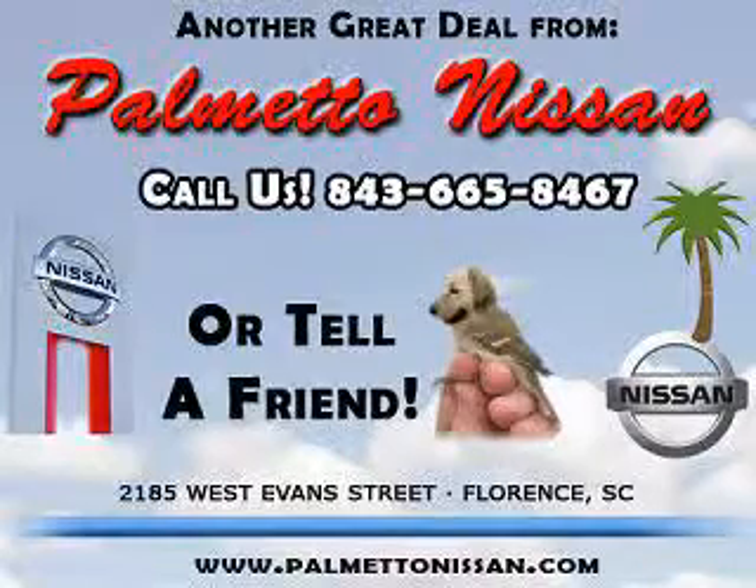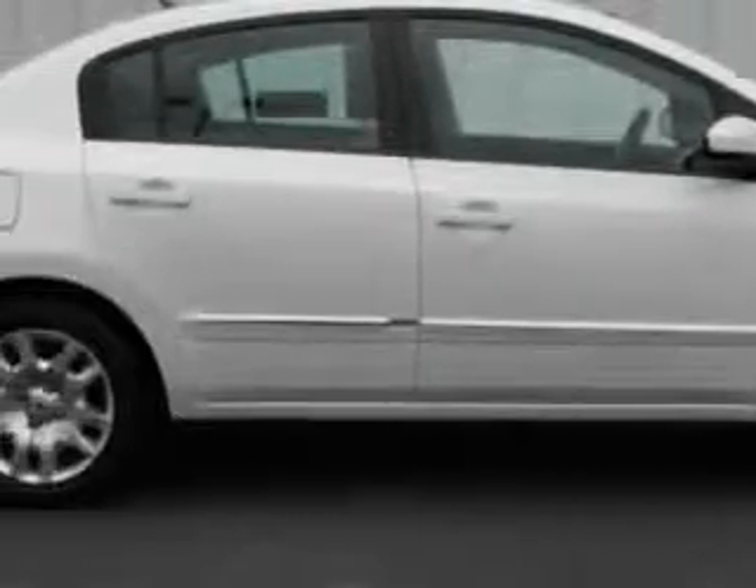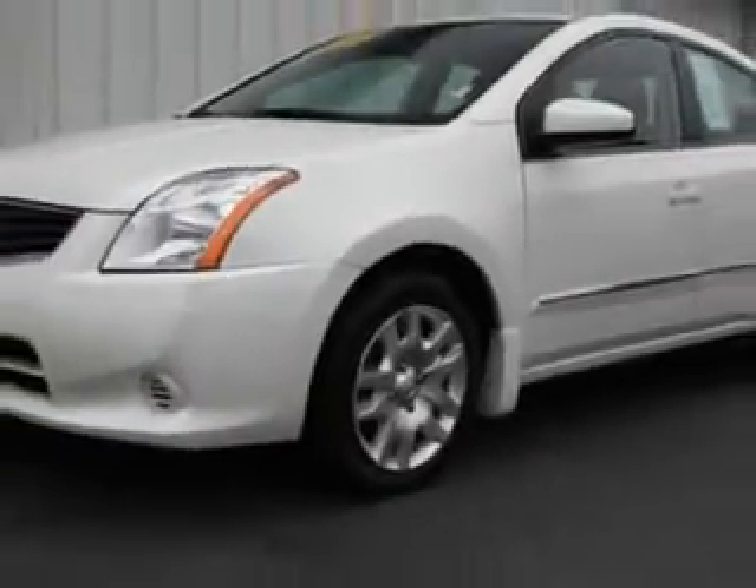Thank you for shopping Palmetto Nissan. You will love this Aspen White 2010 Nissan Sentra 2.0, equipped with a 4-cylinder engine and an automatic transmission with 46,642 miles.